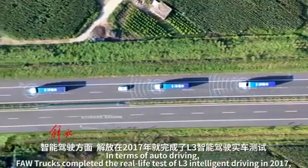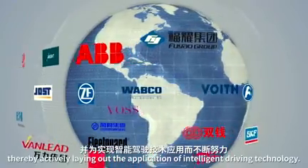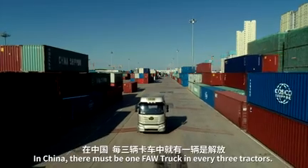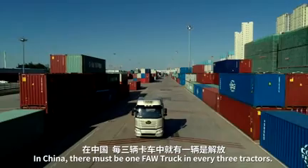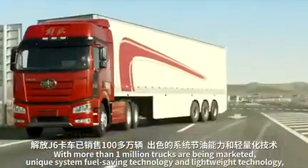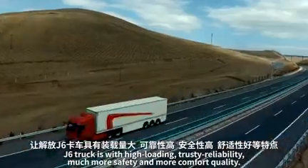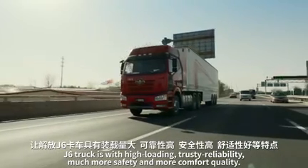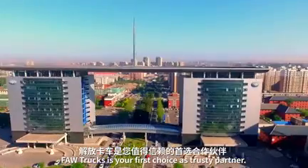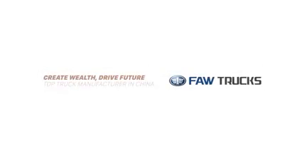In terms of autonomous driving, FAW trucks completed the real-life test of L3 intelligent driving in 2017 and released the L4 autonomous driving truck in 2018, actively laying out the application of intelligent driving technology in China. There is one FAW truck in every three tractors marketed, with more than 1 million trucks in service. With unique fuel-saving technology and lightweight technology, J6 offers high loading capacity, reliability, safety, and comfort. Quality FAW trucks is your first choice as a trusted partner.